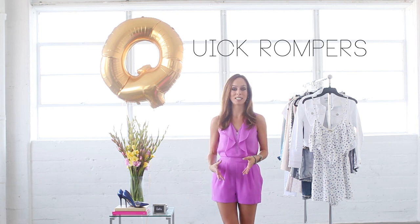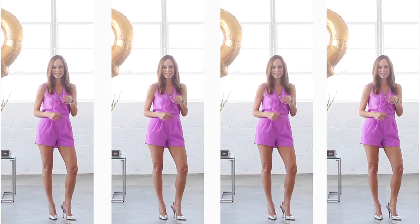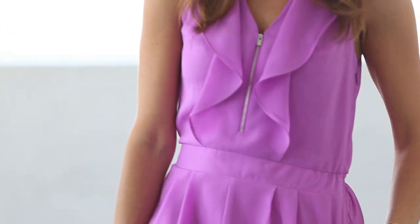The reason I say quick rompers is because it's the easiest piece to throw on and look chic. A romper is a shorter version of the jumpsuit — remember, J was for jumpsuits. This one right here has a really vibrant color so I don't need much else. It already has the ruffles. All I need is statement earrings, a couple of bracelets, heels, and I'm good to go.